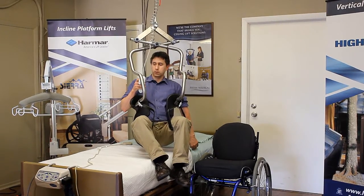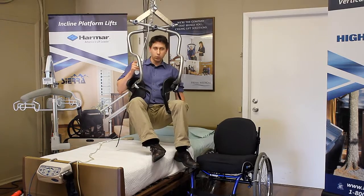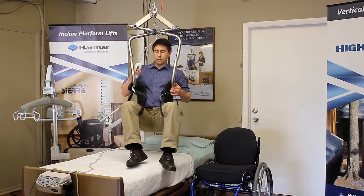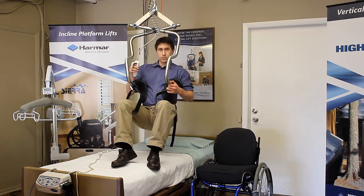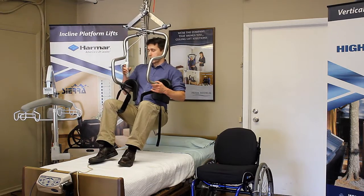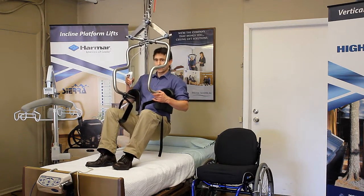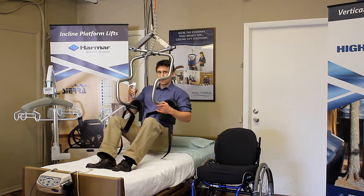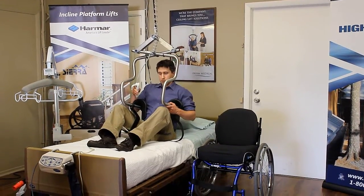I'm going to bring myself up a little bit more here, and actually sometimes you can see there is some rotation with the harness. Sometimes what we do is set up other supports where somebody can orient themselves a little bit better, but we come up to an upright position. I can lower myself onto the bed and transfer here using this harness.